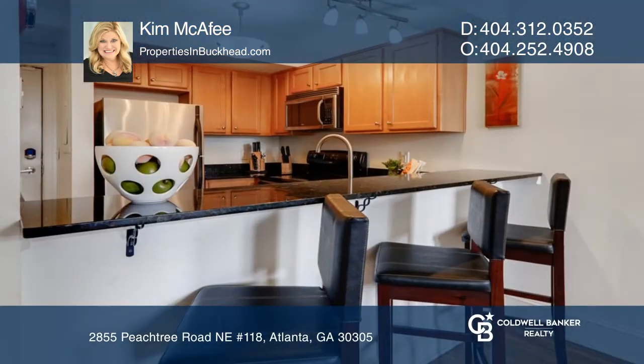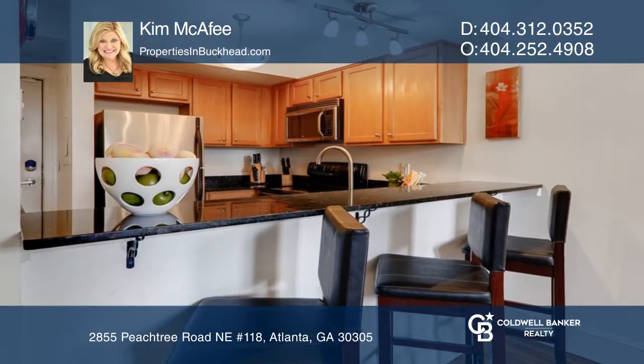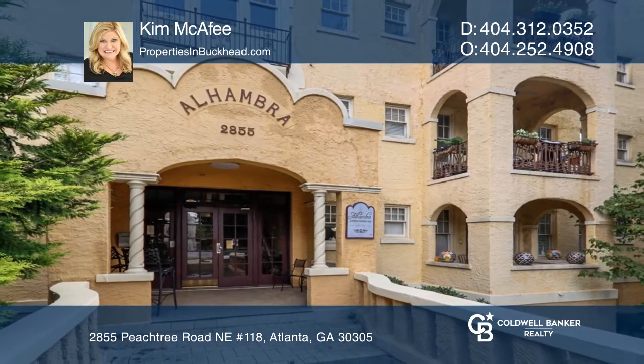The eat-in kitchen offers granite and stainless appliances. See how you can take a private tour by calling Kim McAfee today.